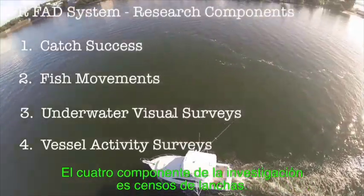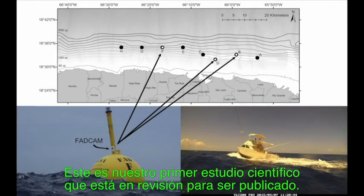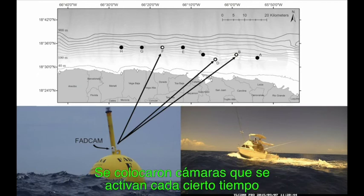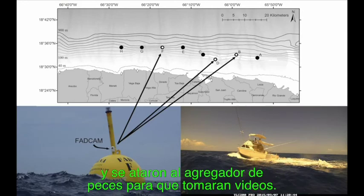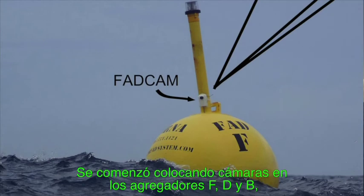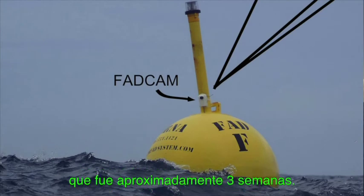The fourth research component is vessel activity surveys — really our first full scientific study that is currently in review. We essentially took time-lapse cameras and strapped them to the FADs to record videos. We started by putting cameras out on FAD F, then D, and B, and left them to record for as long as the batteries lasted, which was roughly about three weeks.